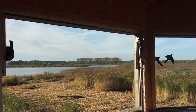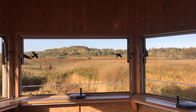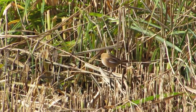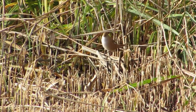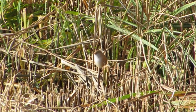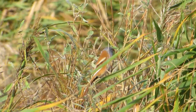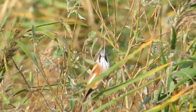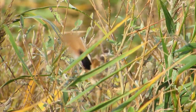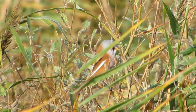Marsh harriers are not the only rare reed bed specialists at Minsmere. I noticed some small birds much closer to the hide and knew straight away that these were bearded tits. This bird is a female and is a plain brown colour, but it is the male that gives them their name — he has a brown body with a slate grey head and striking black cheek patches either side of his face, which are actually more similar to a moustache than a beard. Although these birds are quite common in Europe, there are only thought to be around 600 pairs in the UK. Like many small brown birds they move very quickly and soon disappeared back into the reeds.